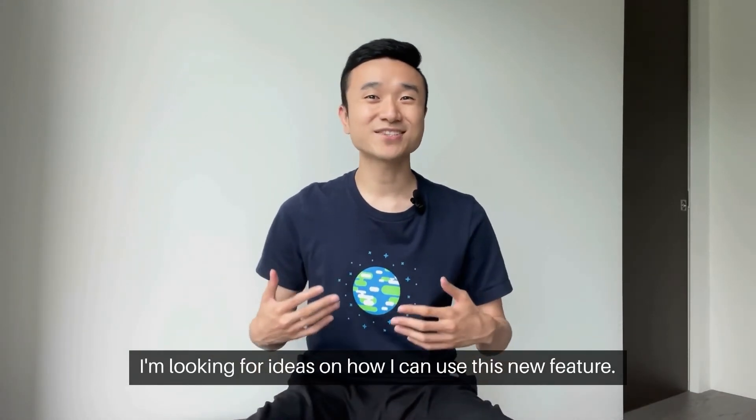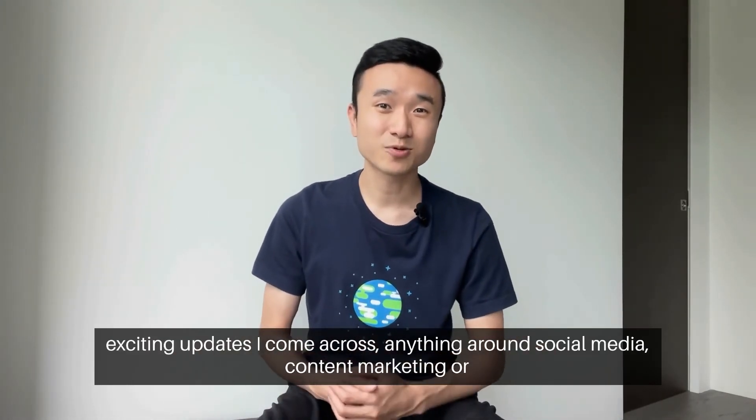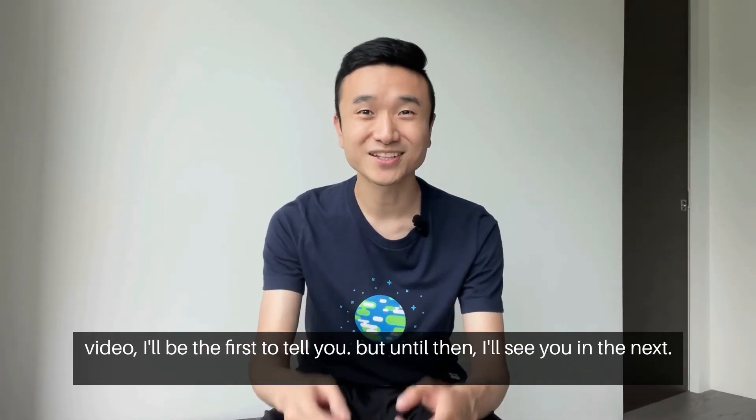I'm looking for ideas on how I can use this new feature, so please share your ideas in the comments below. And if there are any other exciting updates I come across around social media, content marketing, or video, I'll be the first to tell you. Until then, I'll see you in the next video.